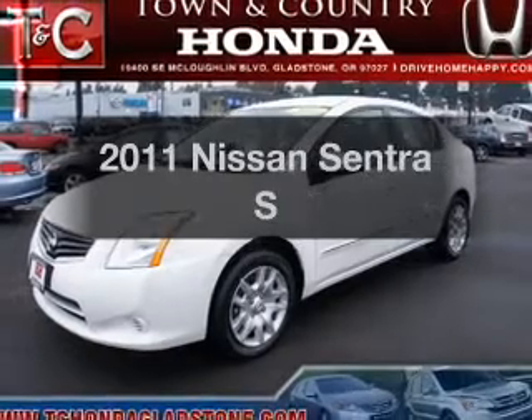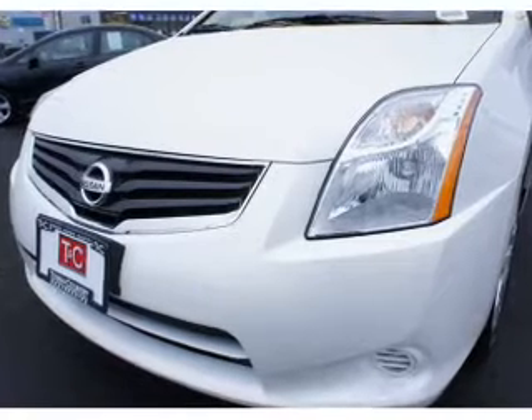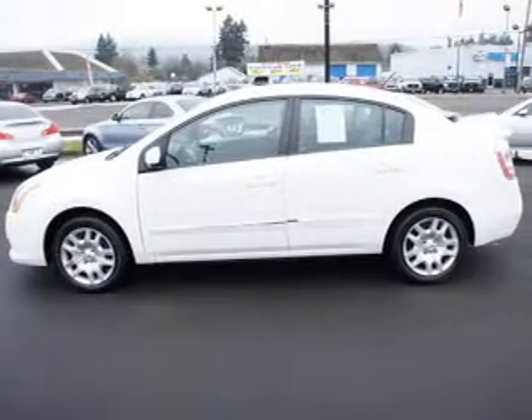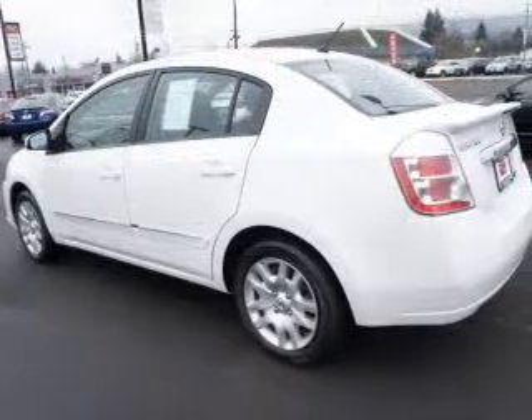Get noticed in this 2011 Nissan Sentra. If you're looking for a first-rate auto, this one could be yours today. The powertrain includes front wheel drive with an efficient four-cylinder engine that responds smoothly to its automatic transmission. Anti-lock brakes help you bring your vehicle to a safe stop.